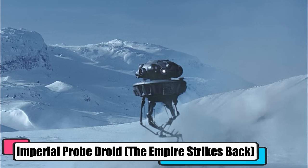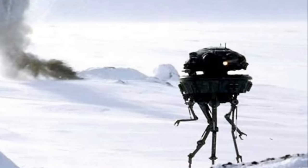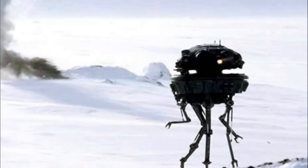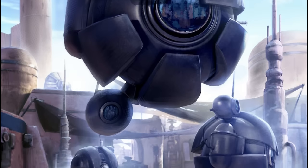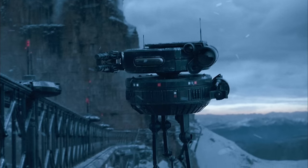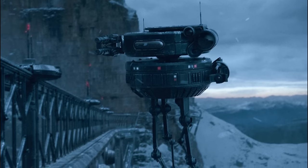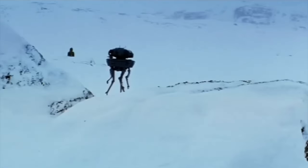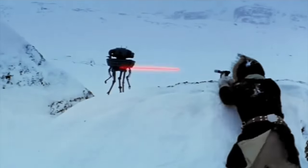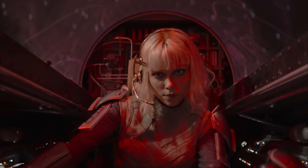Imperial Probe Droids, or probots, from The Empire Strikes Back, were the galaxy's go-to droids for scoping out the vast unknown. Built tough with shields and blasters, they had a knack for deep space recon missions. Take the DRK-1 Dark Eye — Darth Maul's droid of choice for his Tatooine Jedi hunt. Then there's the Empire's Project Swarm, their grand plan to sniff out the rebels after the Yavin 4 exodus. The Viper probe droid XJ-9 CS14 scored big, spotting what looked like a generator on Hoth. Its live feed tipped off the Empire, leading to a showdown at Echo Base, though Han Solo's sharp eyes gave the rebels a heads-up.